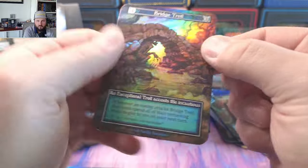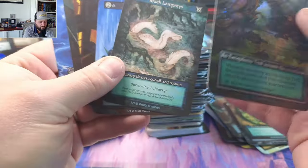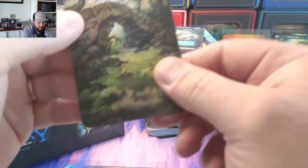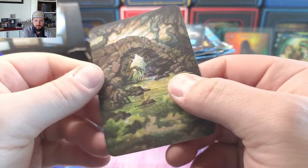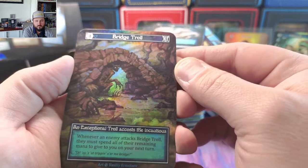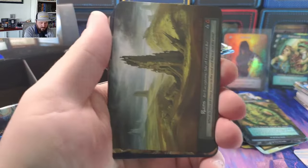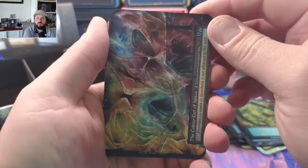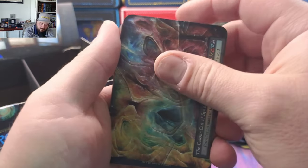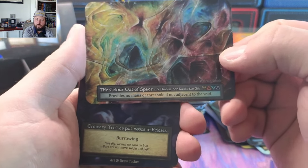Gray Wolves, Cave Trolls, and Bridge Troll. This is probably the least exciting of the foils we've seen in a while, but it's a beautiful card — I absolutely love the Bridge Troll card. Just looks amazing. Ruins. Colors Out of Space — boom! That's a nice way to end the unique pile.